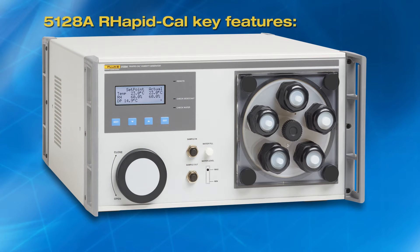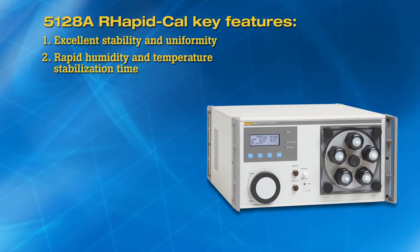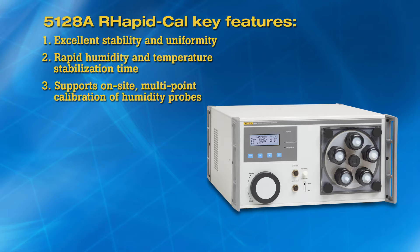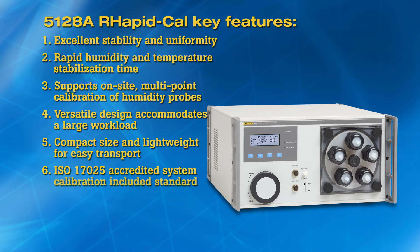There are seven key features that distinguish the 5128A RapidCal. One, excellent stability and uniformity for accurate, dependable humidity probe calibration. Two, rapid humidity and temperature stabilization time for high calibration throughput. Three, supports on-site multi-point calibration of humidity probes. Four, versatile design accommodates a large workload. Five, compact size and lightweight for easy transport. Six, ISO 17025 accredited system calibration included standard. Seven, easy to maintain.